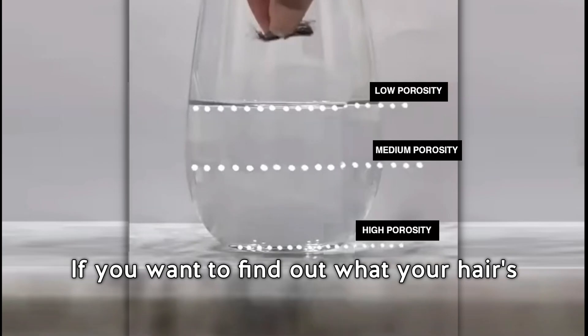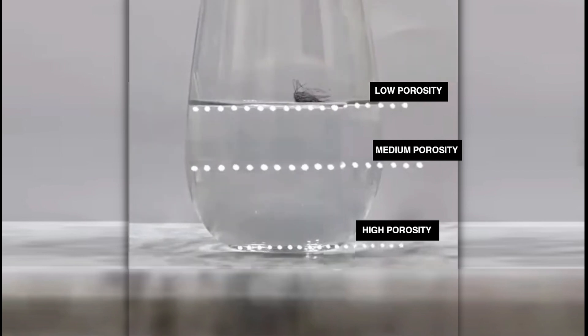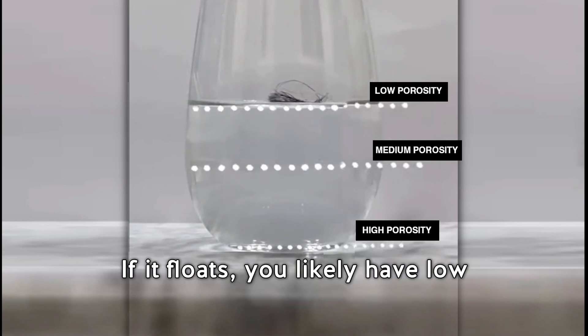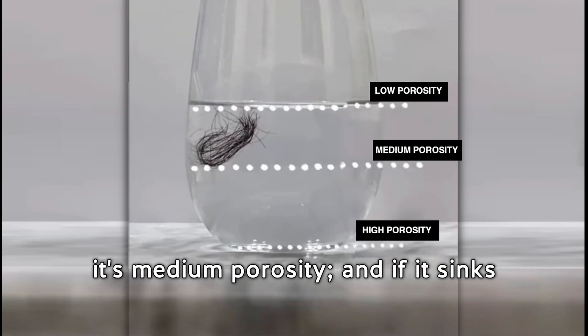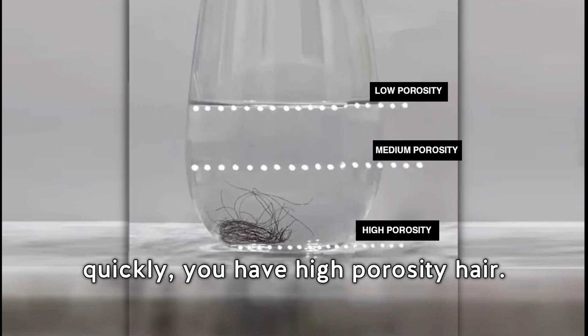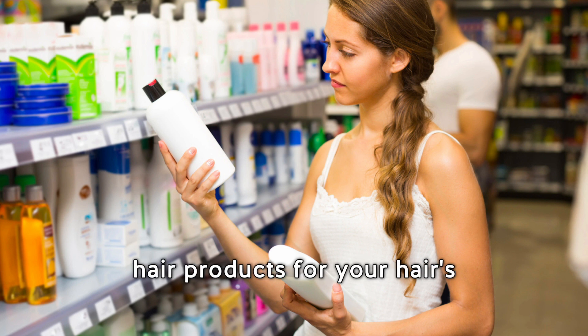If you want to find out your hair's porosity, try the float test. Place a clean strand of hair in a bowl of water. If it floats, you likely have low porosity hair. If it sinks slowly, it's medium porosity. And if it sinks quickly, you have high porosity hair.